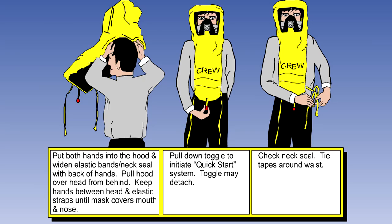Once the hood is on the head, a tag on the bottom of the chest bag is pulled to initiate the oxygen production process.